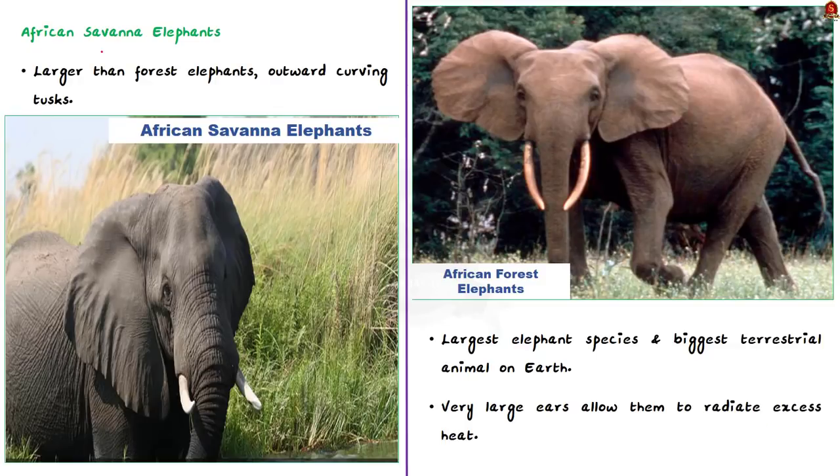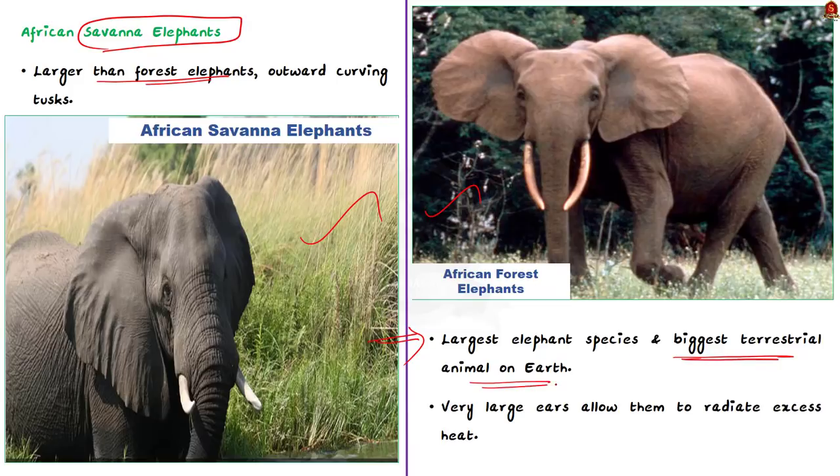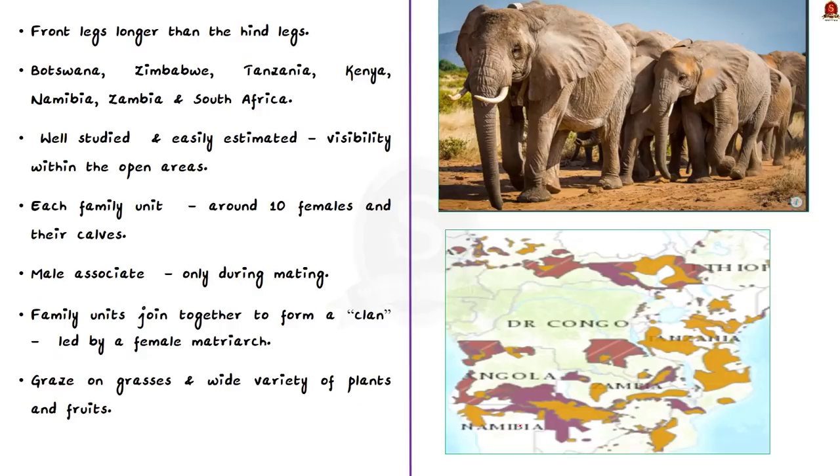Savannah elephants are larger than forest elephants and their tusks curve outwards. There are also differences in the size and shape of the skull and skeleton. The African savannah elephant is the largest species of elephant and the biggest terrestrial animal on earth. They are easily distinguished by their very large ears, which allow them to radiate excess heat, and their front legs are noticeably longer than the hind legs. Their largest populations are in southern and eastern African countries including Botswana, Zimbabwe, Tanzania, Kenya, Namibia, Zambia, and South Africa. They are well studied, and populations are easily estimated because of their visibility within open areas.